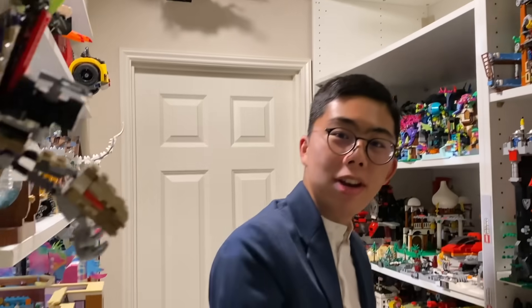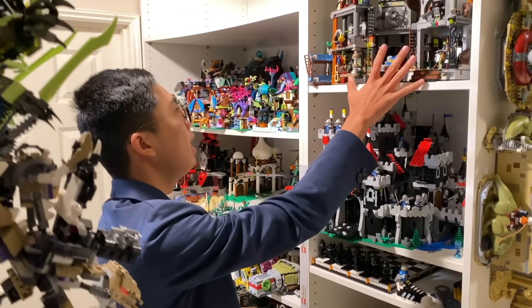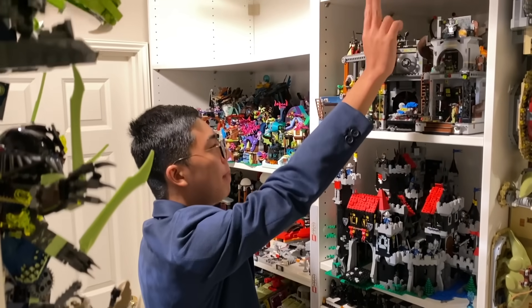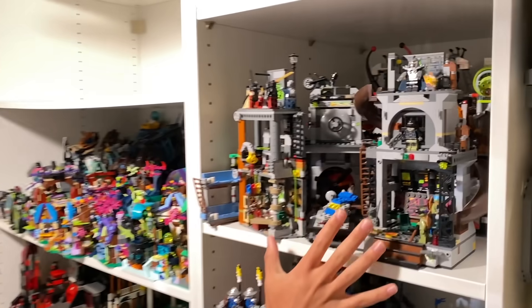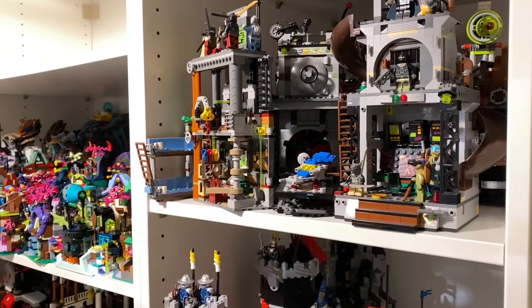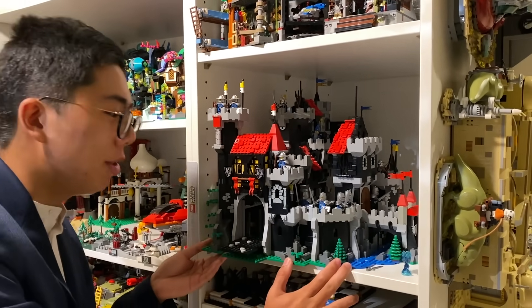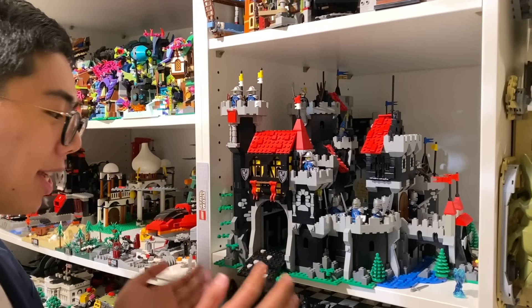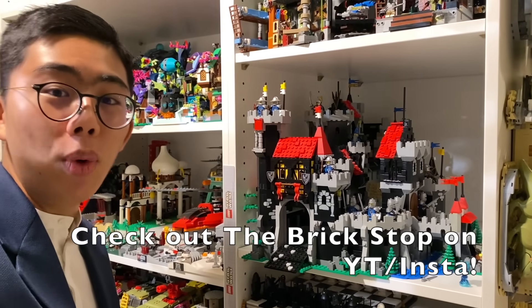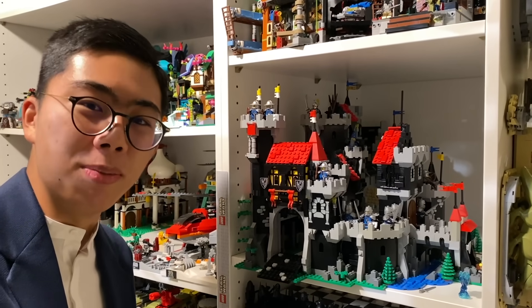Right here, I have kind of an odd assortment of different types of LEGO models. First off, we have some villain bases in the back, especially from Agents and Alpha Team, plus some of the Teenage Mutant Ninja Turtles underground sewer lairs up at the top. This right here is one of my favorite custom castle models — it was built by a fantastic MOC designer, and if you want to see a full in-depth review of this custom castle build, also check that out in the description below.